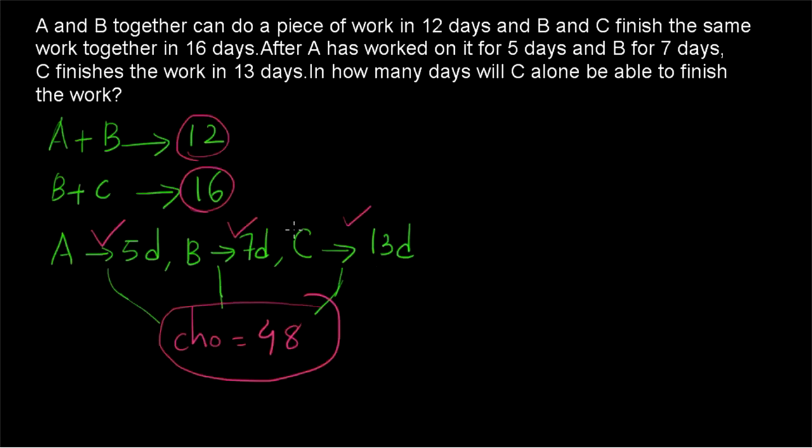Then if C is working alone, how much time will it take? This is a peculiar kind of question. We have the information that A and B together take 12 days to complete and B and C together take 16 days to complete. Now to solve 3 variables we need 3 equations, but here we only have 2 equations with 3 variables A, B, and C. So we cannot directly find how many days each person takes alone — we have to do another approach.